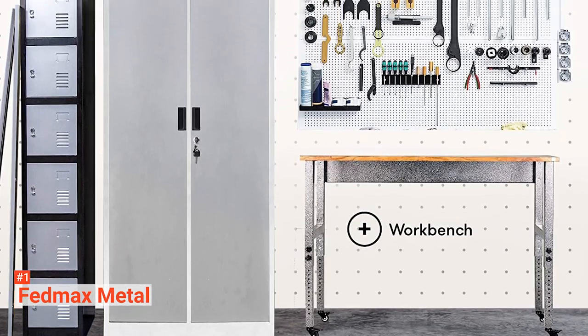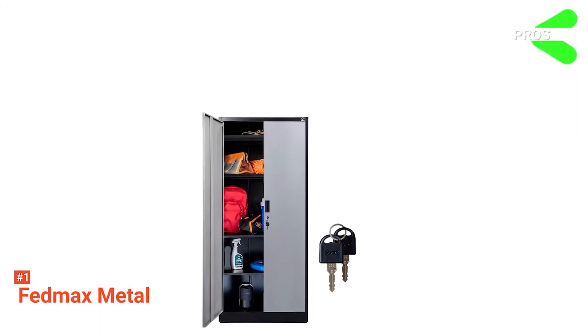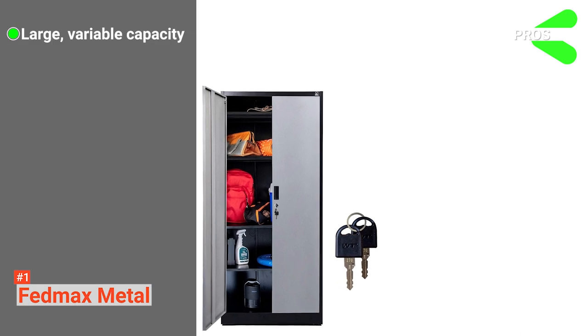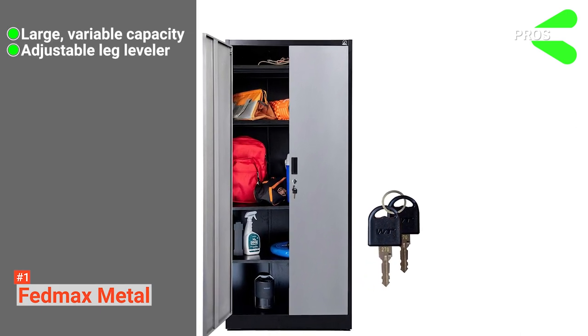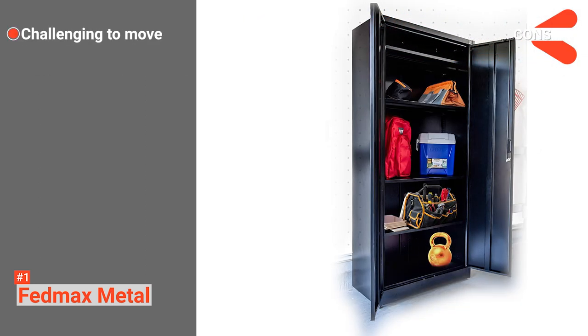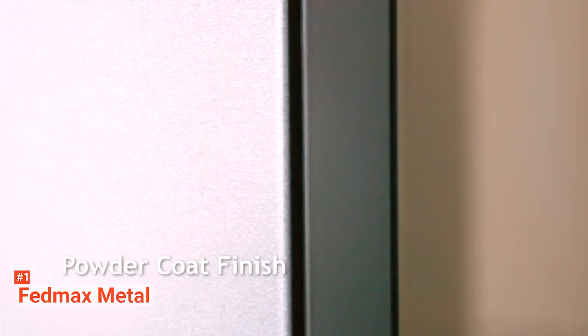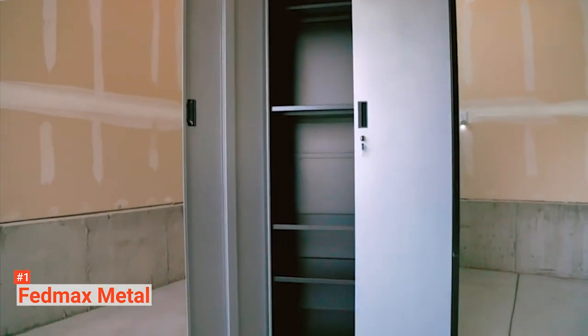Use the included adjustable leg levelers to keep the cabinet stable on uneven surfaces. Its pros are: it has an adjustable shelf height, it has an alterable leg leveler, and it is durable. However, it is not easy to maneuver. The FedMax Metal Storage Cabinet is for anyone who wants to make the most out of their secure storage space.